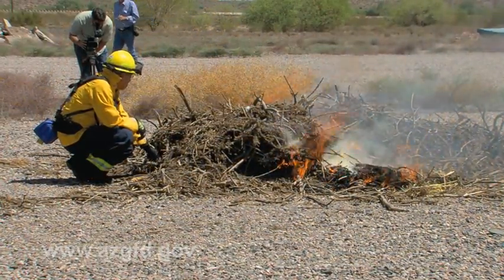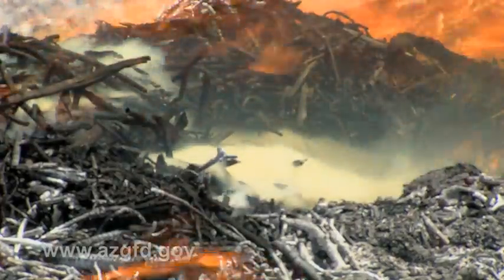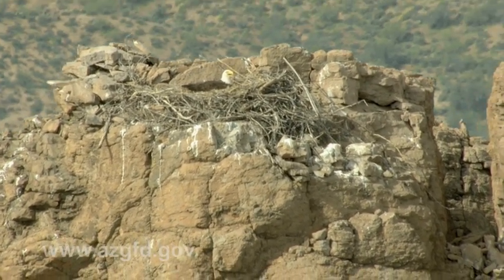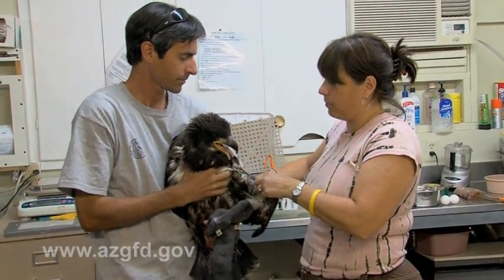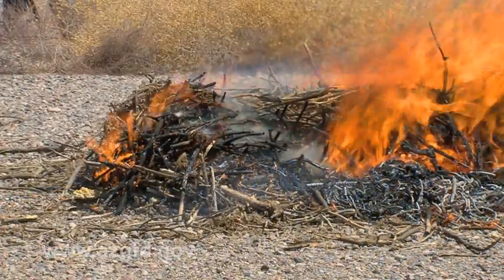Just three decades ago, the bald eagle was disappearing from Arizona skies. But 2011 was a record year for bald eagle breeding success in the state: at least 79 eggs were laid, 55 breeding areas were occupied, and 56 nestlings fledged. This success is due in no small part to the countless hours put in by dedicated biologists and volunteers who helped these magnificent birds overcome obstacles, both large and small, to survive.